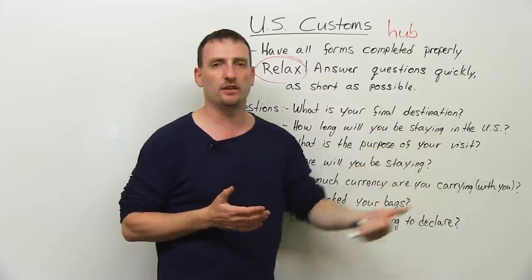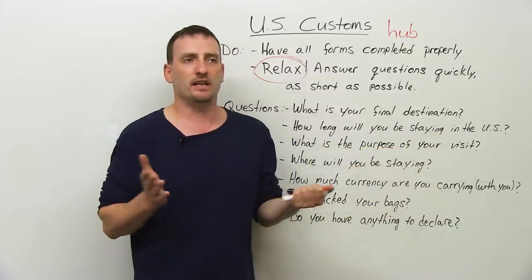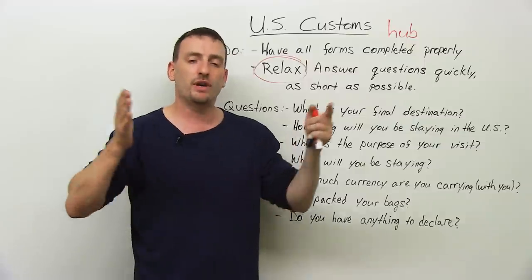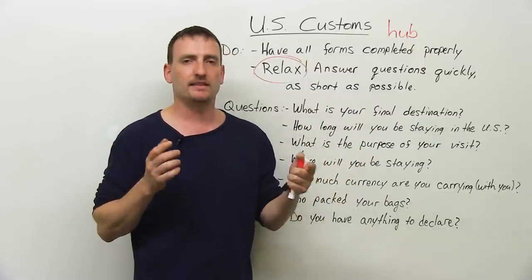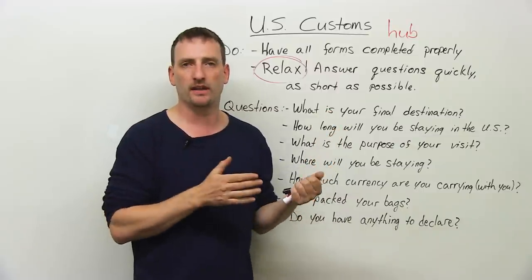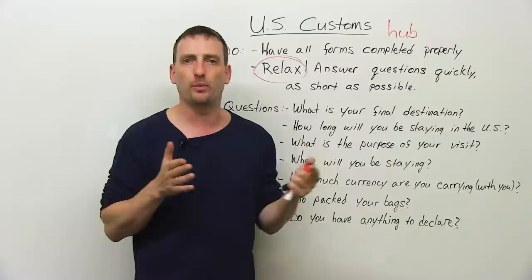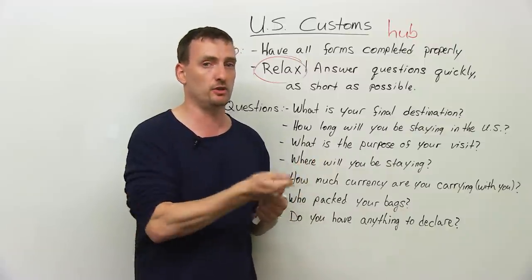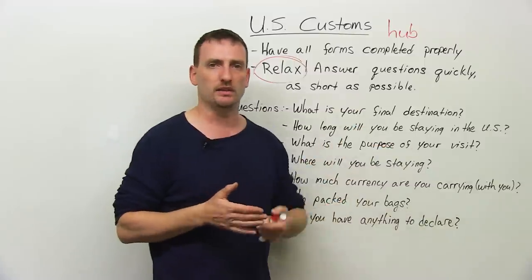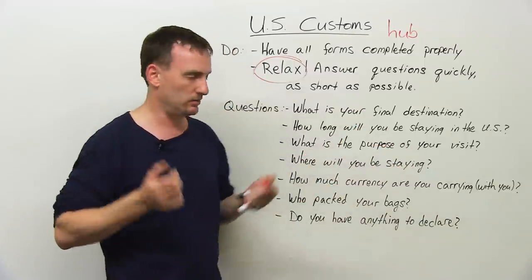How long will you be staying in the U.S.? Again, never say 'I don't know' — you do know. You have a return ticket. If you have an open ticket, say 'I have a one-year open ticket. I'm not sure when I'm going back, but within one year.' Have that ticket ready to show the officer. How long will you be staying? Two days, a week, two weeks — whatever.